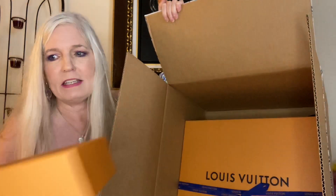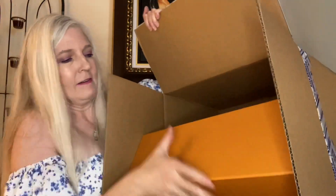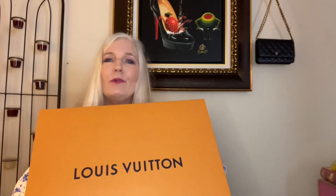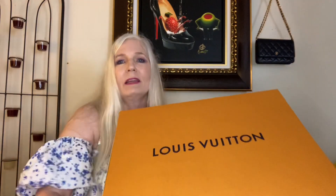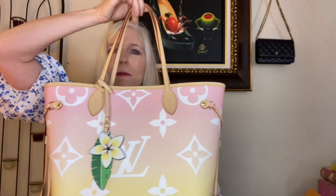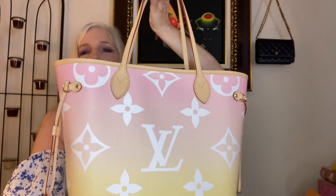This little guy we're going to save for the next video. Let me show you what it is that I got. As you can see, it does come wrapped with the lovely blue Louis Vuitton ribbon, which we're going to remove right now. And when you open the box, inside the dust bag, you will find the beautiful new Neverfull MM in the lovely tropical pink print from the By the Pool collection.